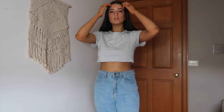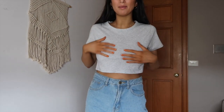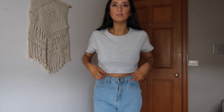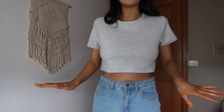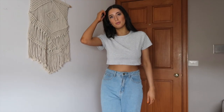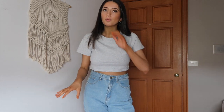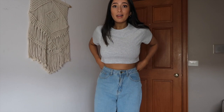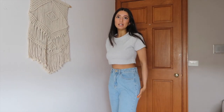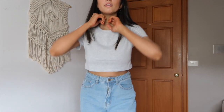Next we've got this classic baby doll tee in gray. I got this in a large just because it runs quite small and I didn't want it to be tight. It's a really nice basic gray crop that would go with heaps of high-waisted things. I needed basics after doing a big wardrobe declutter — just simple tees I could wear with jeans, shorts, or skirts.